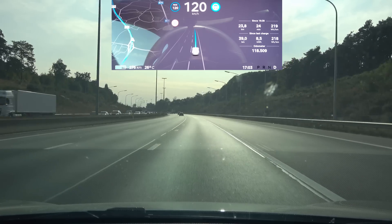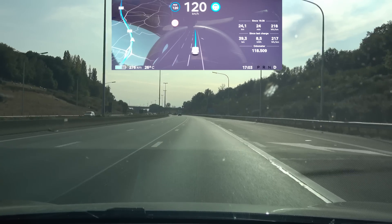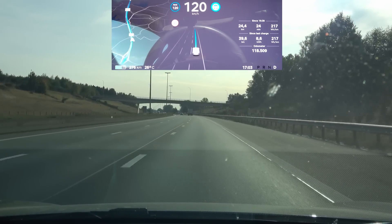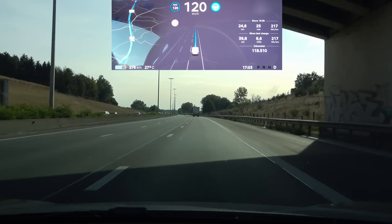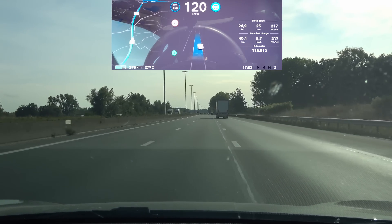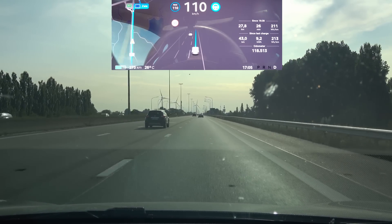Currently with the sun directly in front of me, the car is having a little problem keeping the center of the lane. I get the impression it thinks those two tar marks or lines are the lane markings instead of the dashed lines. That definitely needs some improvement — if you want to go to FSD full self-drive, you'll have conditions where the sun is directly blinding the cameras.